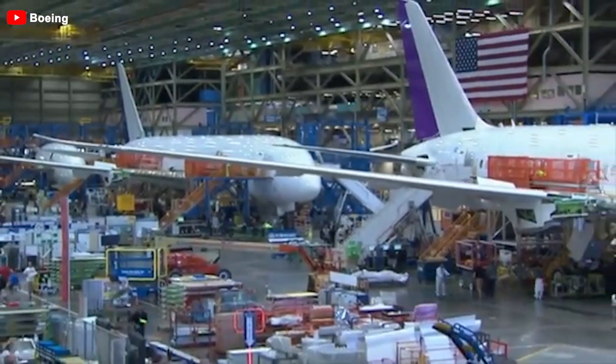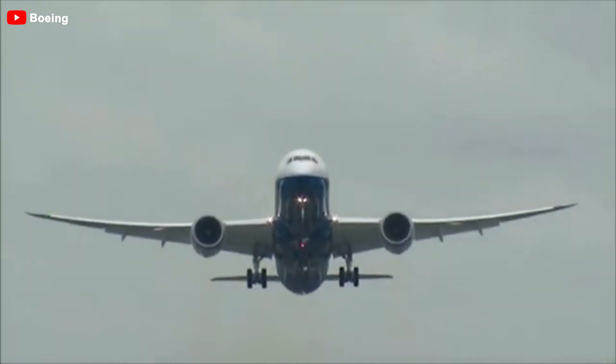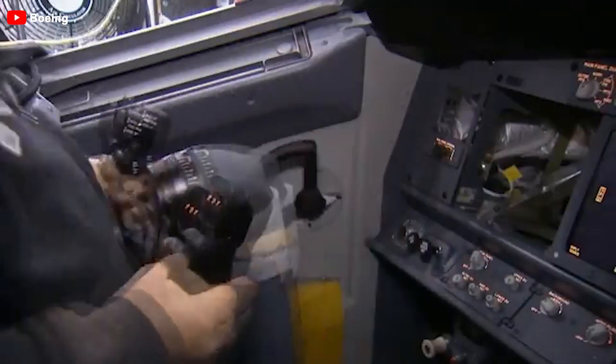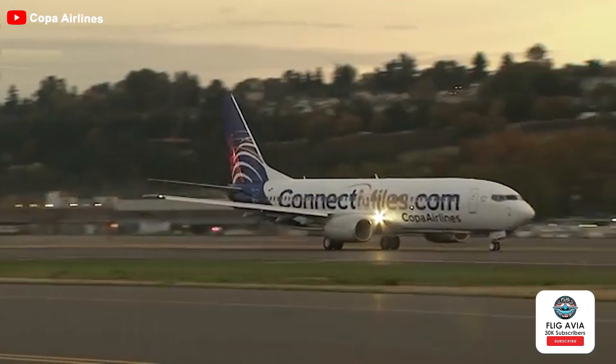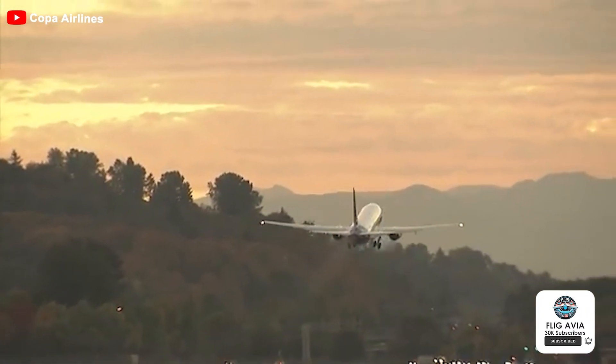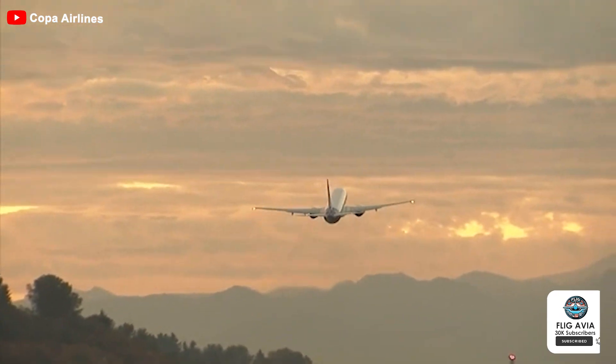In the worst case scenario, if pilots attempt to free the stuck rudder by applying excessive force, it could result in an unintended ground incident. The NTSB has called for Boeing to review and revise their flight manual to ensure that situations like these are handled more safely and effectively. To prevent future incidents, it is imperative for Boeing to revise its guidelines, and for airlines to ensure that such critical systems are thoroughly checked and updated. Addressing these challenges now will help restore confidence in both the aircraft and the company's long-term commitment to safety.